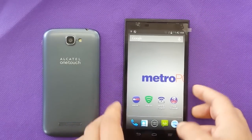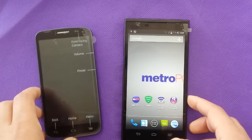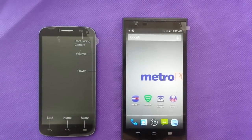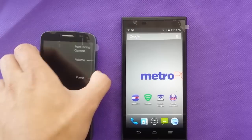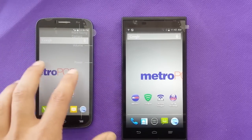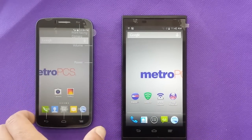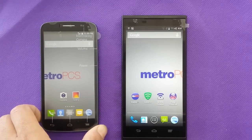The ZTE records in full HD and the Alcatel records in 720p quality. The front camera on the ZTE is 1.6 megapixels with 720p HD, so you can take HD video with the front camera. The Alcatel's VGA front camera is not going to deliver that quality for video. I posted a video on the channel showing how the video looks, so you can go check those out.